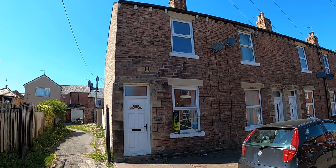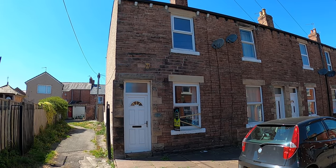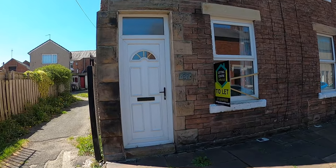Hi, it's Adrian from Lettings Into Carlisle, and today we're at 22 Tithe Barn Street, which is a two-bedroom terraced house. We'll go inside and have a look.